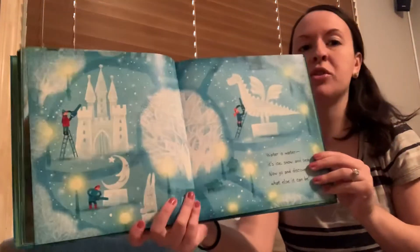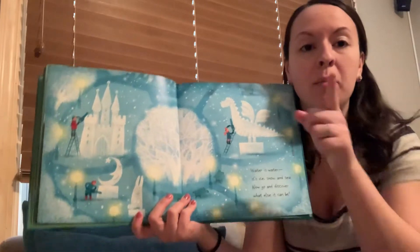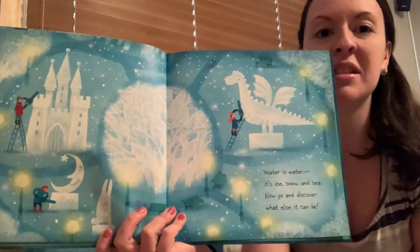So our last question of the day is — how can water help you? Thanks for reading the story with me, and I hope you enjoyed answering all of the questions. Bye bye!